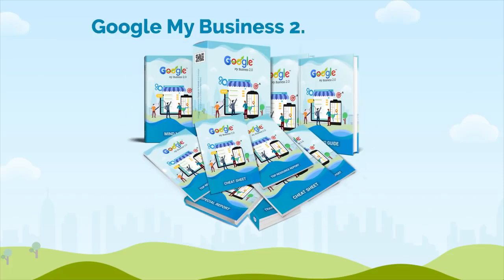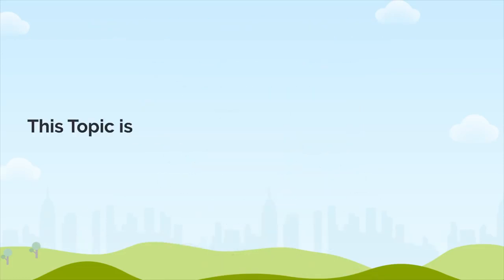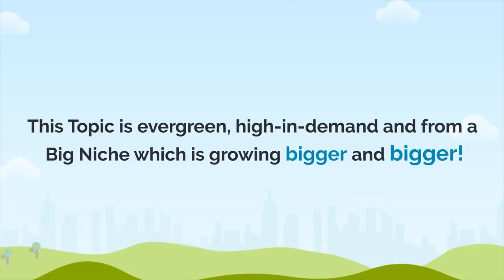Introducing Google My Business 2.0 with PLR — that means you can sell it under your own name and keep 100% of the profits. This topic is evergreen, high in demand, and from a big niche. It's growing bigger and bigger.